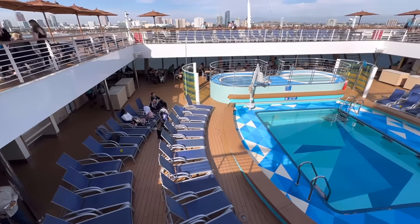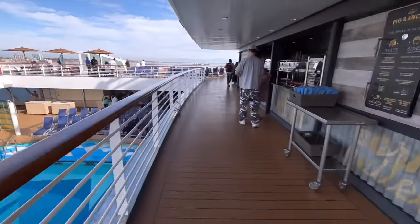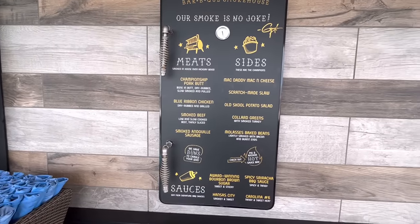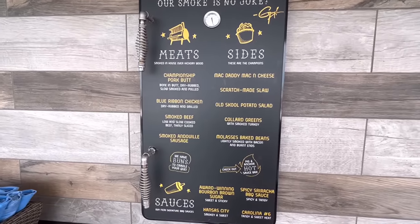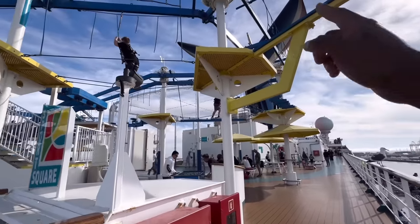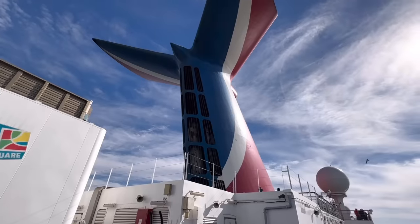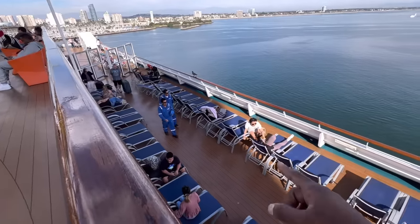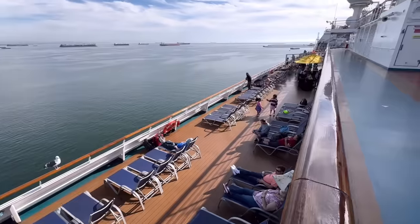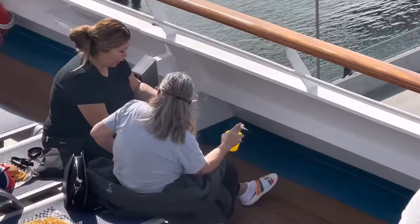We've made our way upstairs outside into the back of the ship. Right below me, we have a pool, some hot tubs, and directly next to me we have the Pig & Anchor BBQ Smokehouse. They have some weird hours — I believe they're usually open from about 11 to 2 in the afternoon, but the food here is pretty good. Working our way further up, there's a ropes course, a foosball table, and a basketball court. Look at that iconic whale tail funnel. There's plenty of space for lounging and sunbathing, and on the opposite side is the smoking area.